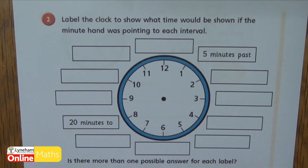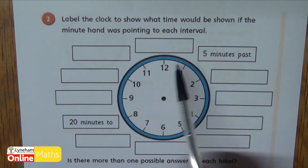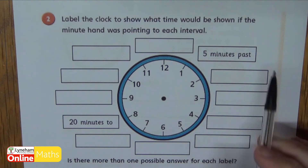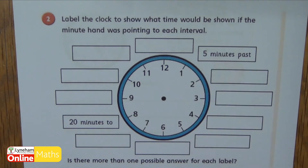Question two says label the clock to show what time would be shown if the minute hand was pointing at each interval. So if the minute hand was pointing at all of the numbers, what minute time might it show? They've done two for you — when it's pointing at one it's five minutes past, and when it's pointing at eight it's twenty minutes to. Pause the video now and give this one a go. How many can you fill in?